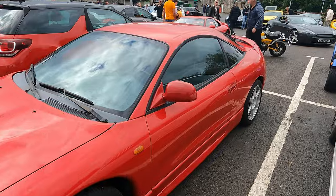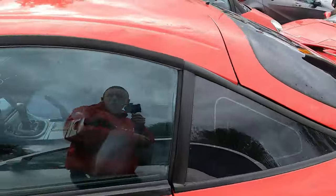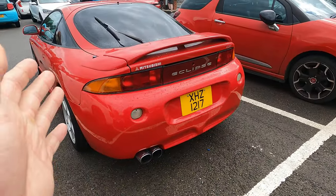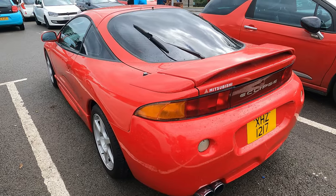To any normal person it'd be like, oh it's a Mitsubishi coupe. We never got this generation over here - as you can see it's left hand drive. Fast and Furious made these cars absolutely famous. I'm a bit shocked because I've just never seen one of these over here.